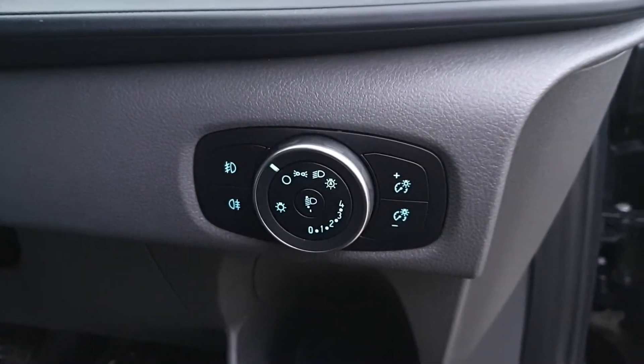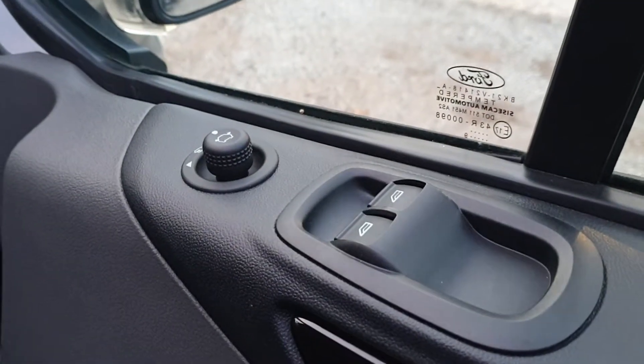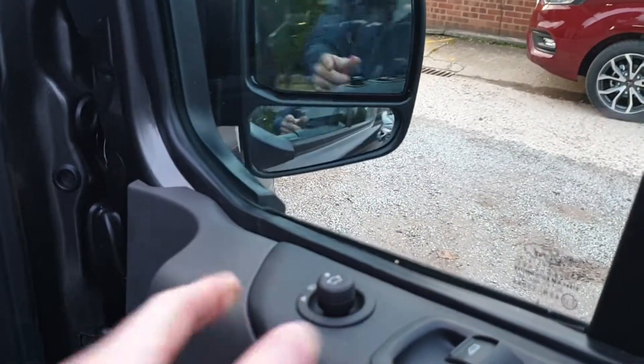Automatic headlight switch with front and rear fog switch from here. Electric windows and mirrors, one touch fold-back mirror on the Custom Limited — pull the mirror switch back, mirrors fold in; same thing in reverse, mirrors fold out.